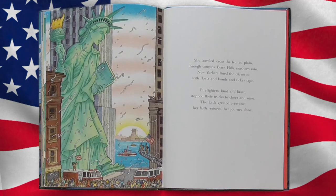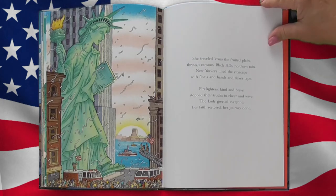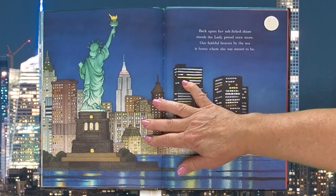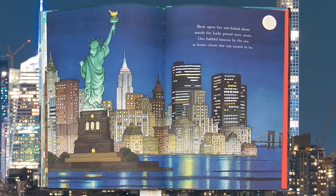She traveled across the fruited plain through canyons, black hills, northern rain. New Yorkers lined the cityscape with floats and bands and ticker tape. Firefighters, kind and brave, stopped their trucks to cheer and wave. The lady greeted everyone. Her faith restored. Her journey done. Back upon her salt-lit shore stands the lady, proud once more. Our faithful beacon by the sea is home where she was meant to be.